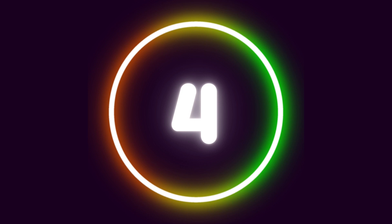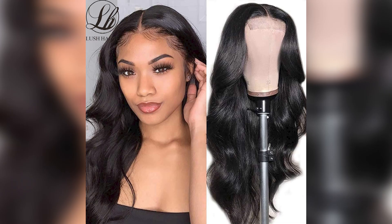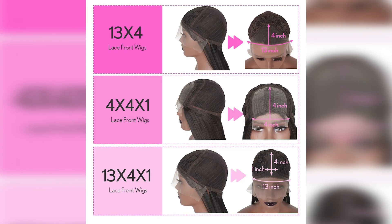Number 4: Body Wave Lace Front Wigs, Highlight Lace Frontal Wigs, Synthetic Ombre Blonde Slash Red Highlight with Black Colored with Baby Hair. Material grade: high temperature fiber. Feature: daily use. Model number: LF1341. Lace color: light brown. Base material: Swiss Lace. Cap size: average. Lace wig type: 13x4x1 and 13x4.